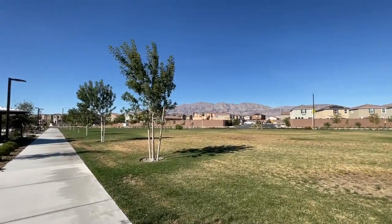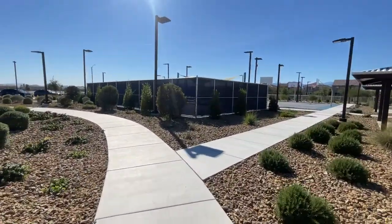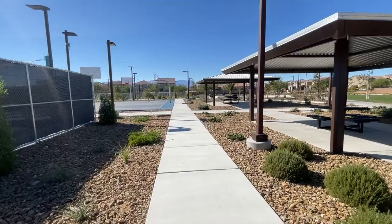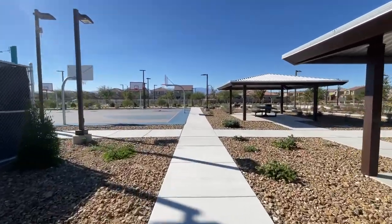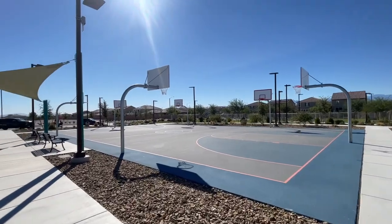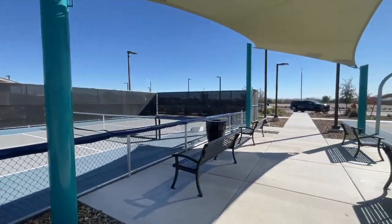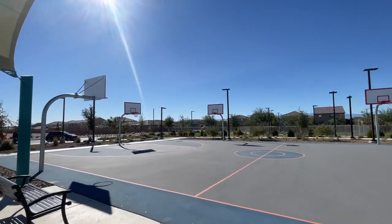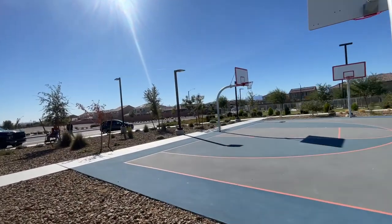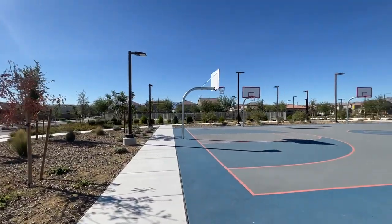Look at those mountains — it's beautiful. There's what looks like a pickleball court or a tennis court — actually it looks like a normal-size tennis court. Nice basketball court too — kids need to be out here playing. I like this park, and they even have a dog park. I've noticed while doing these videos that a lot of the parks in the northwest have two different dog park areas — one for big dogs and one for small dogs. That's pretty cool.